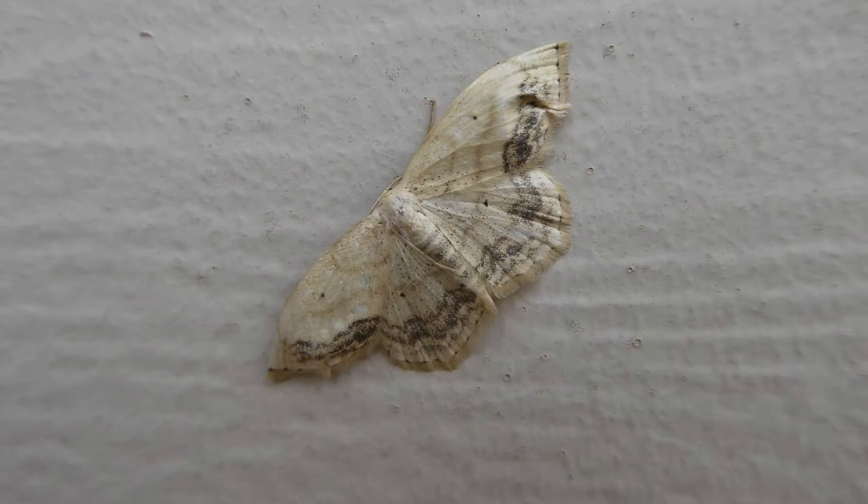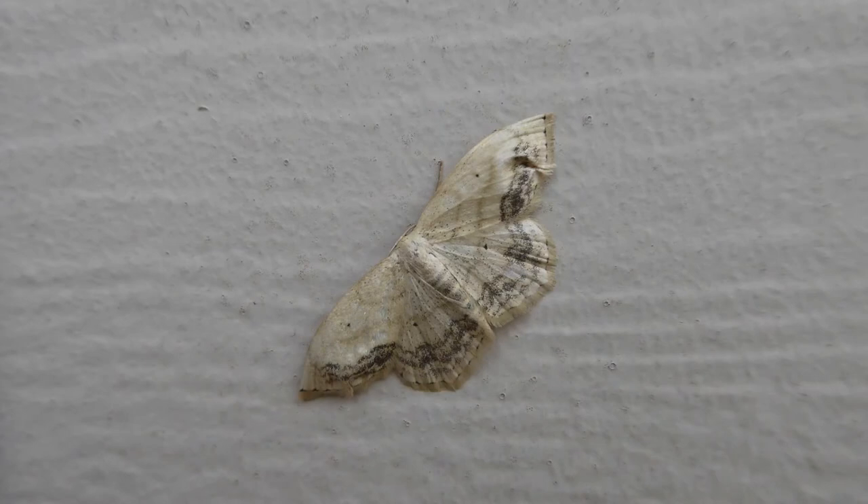We found this really pretty moth on our garage door and you can see that the color matches pretty well with the color of our door — that was likely deliberate. You can often see smaller moths flying up when you walk on your lawn, but larger moths like these are often resting in some sheltered spot during the day. This one is probably about an inch — definitely a lot bigger than the ones you see on your lawn.